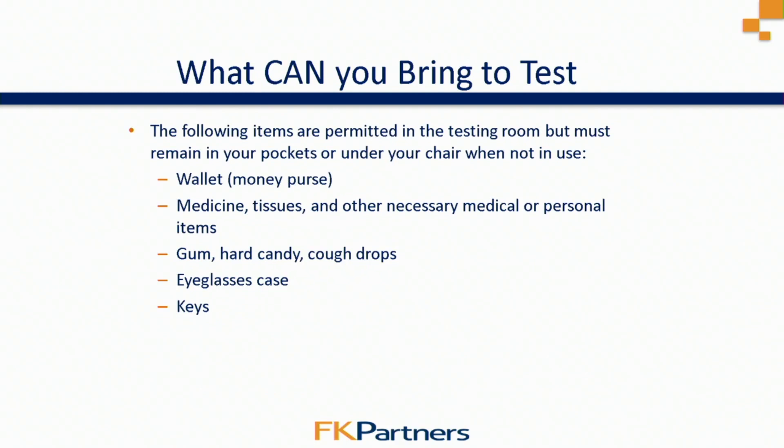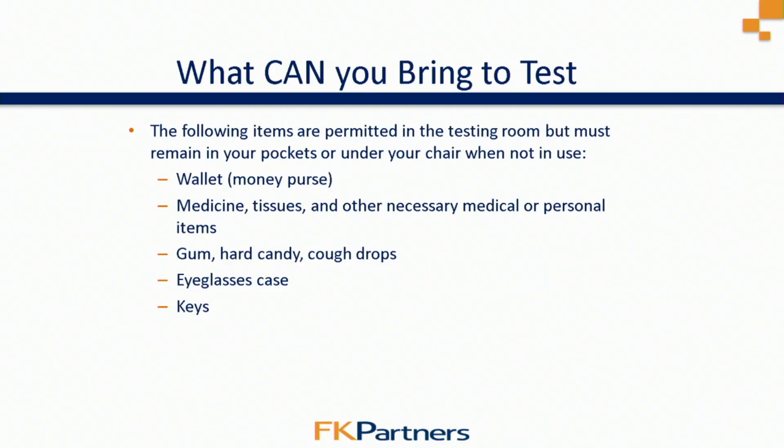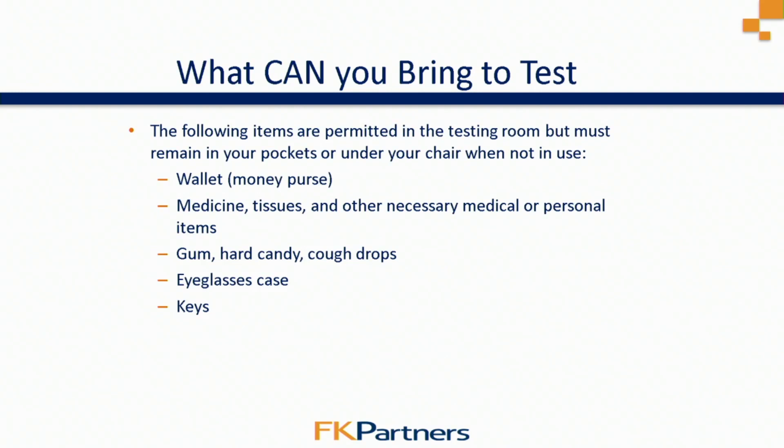Some items you're allowed to bring into the testing room must stay in your pockets or under your chair: your wallet or money, medicine or tissues, gum or hard candy, even cough drops. If you wear eyeglasses, an eyeglasses case is also allowed. Keys to your apartment, house, or car are also permitted inside the testing room.